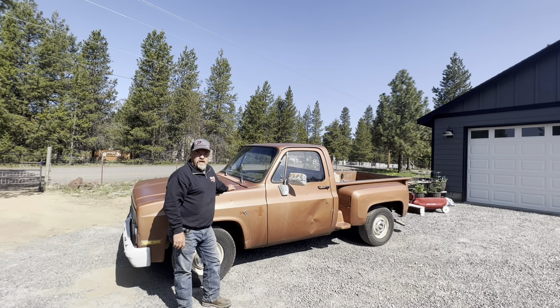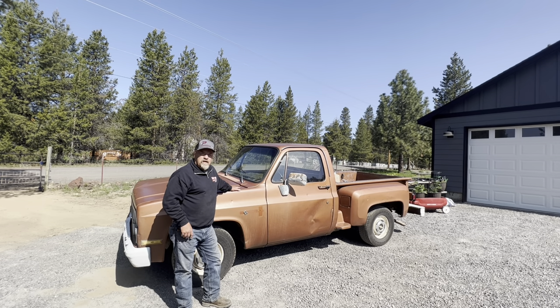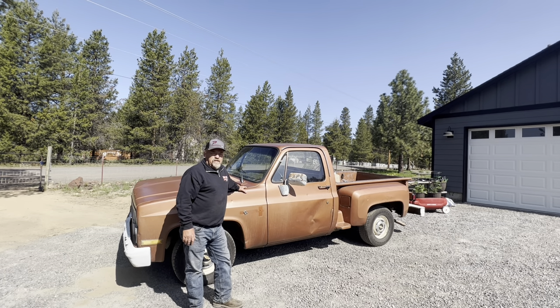Hello and welcome to today's episode of Rusty Duck Garage. The question is: will it run? Yes, it runs. Yesterday we put a battery in this truck, it had some fuel in it, and it fired right up. I drove it over here to my daughter's house. I bought the truck at a garage sale here in La Pine, Oregon, from a gentleman that had bought this truck in 2016 — about seven years ago.